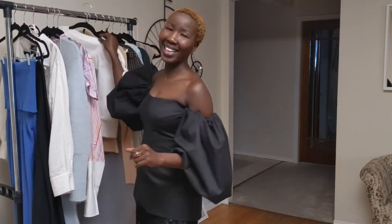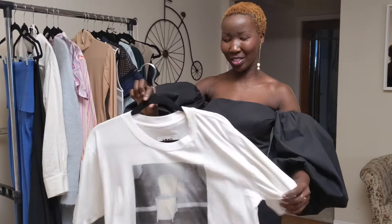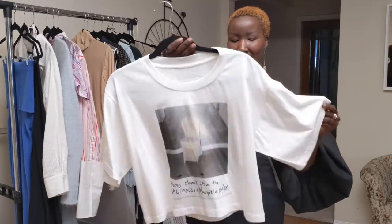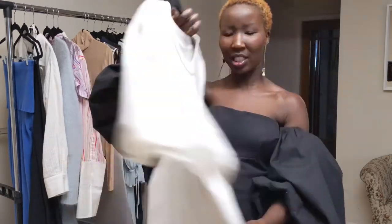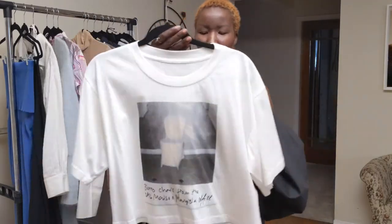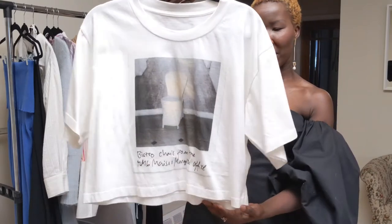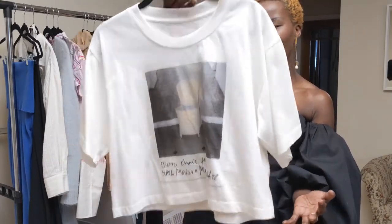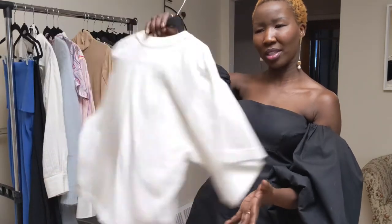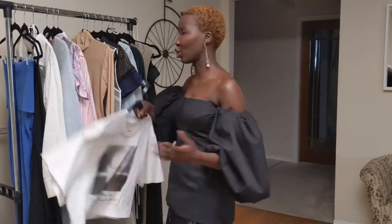Moving along to MM6 Maison Margiela — I have this plain cotton t-shirt, which is of course a little boxy and cropped. It's got the Booster Chair from the MM6 office printed on it, which I think is really cute. It's just a simple, casual day t-shirt.